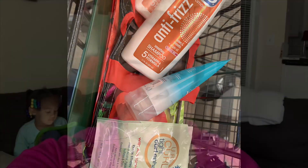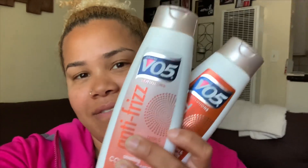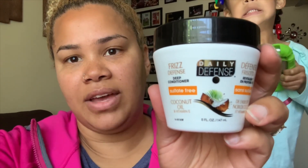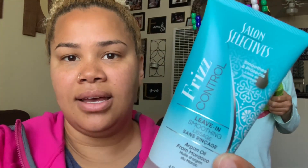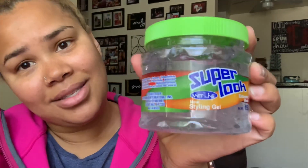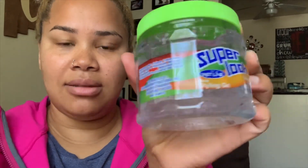I just wanted to show you everything that I bought. For my shampoo and conditioner, I did end up getting the VO5 anti-frizz shampoo and conditioner. For my deep conditioner, I got this Daily Defense Frizz Defense deep conditioner with coconut oil and vitamin E. Then I got a leave-in conditioner, and this gel — Super Look by Wetline — is going to be my styler.